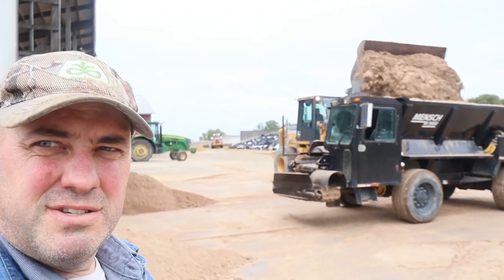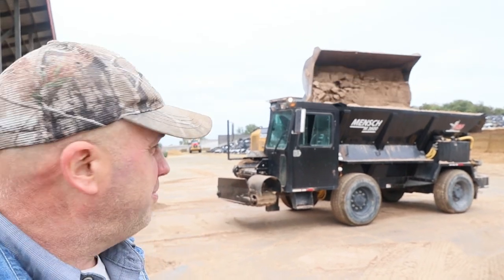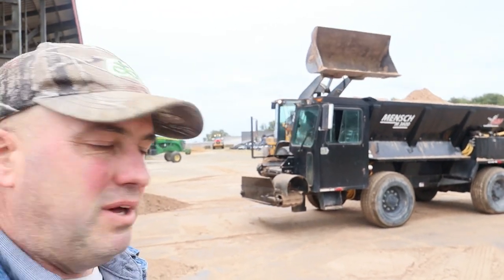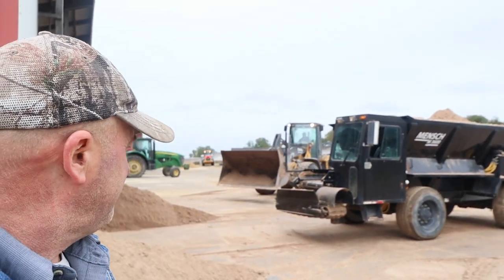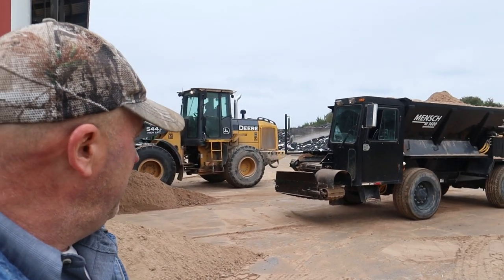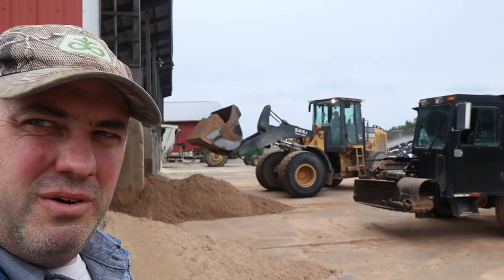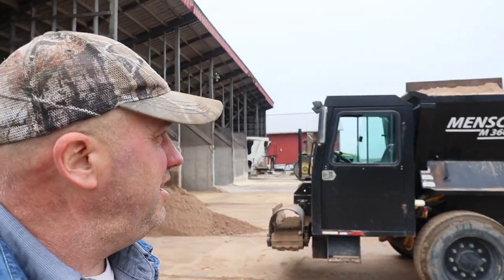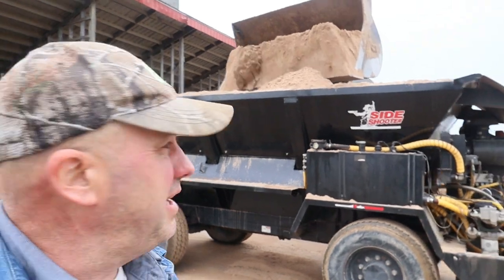How's everybody doing today? How about a stall bedding video? This is the sand truck that I ended up putting a new bed on last week. It is Monday, September 30th, and Monday is our day to bed stalls. Our guy's just getting loaded up here with a 544 Jay payloader. This is our commodity shed, and we have two bays reserved for our bedding sands.